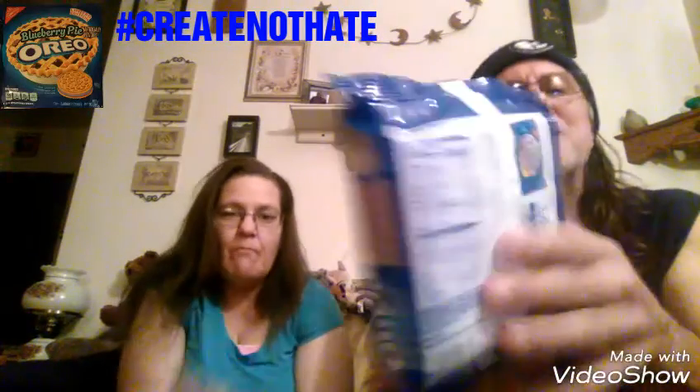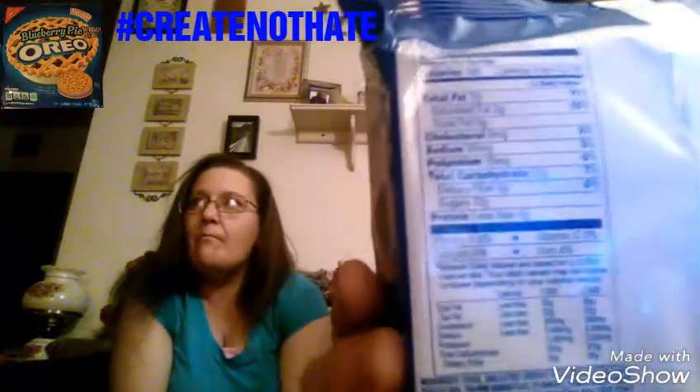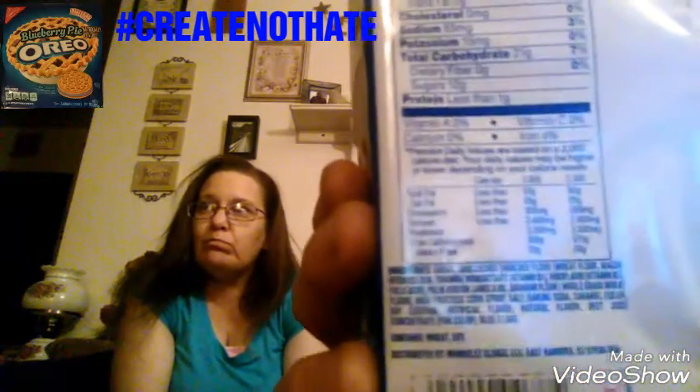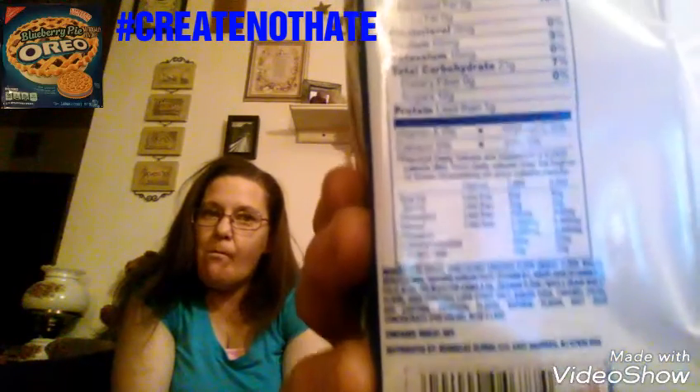On the back it shows birthday cake and cinnamon bun flavors. There's nutritional information — I'll hold it up so y'all can take a look. Here's the ingredients. It took quite a while to get these in our area. I've been looking for these cookies forever and a day. I watched countless YouTubers review them while we sat on the sidelines because we didn't have them in our area.